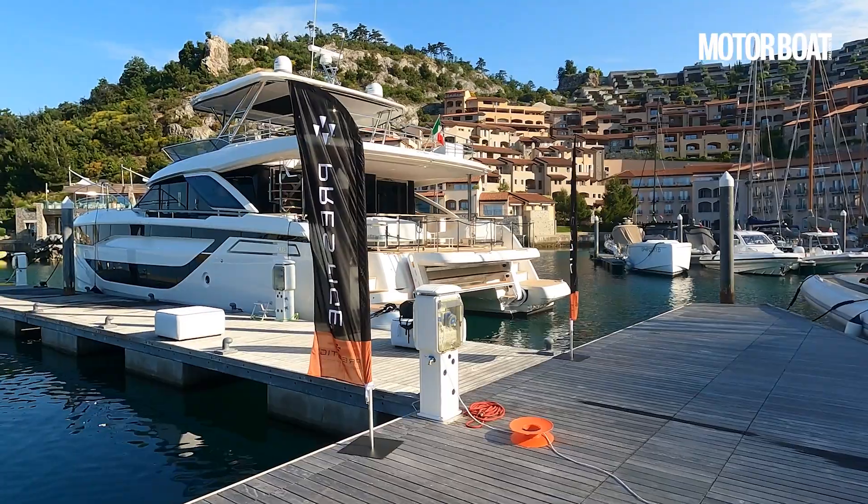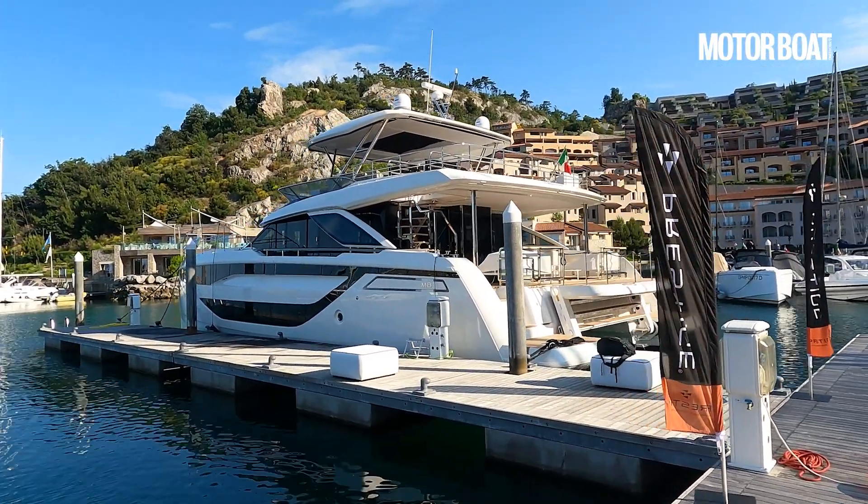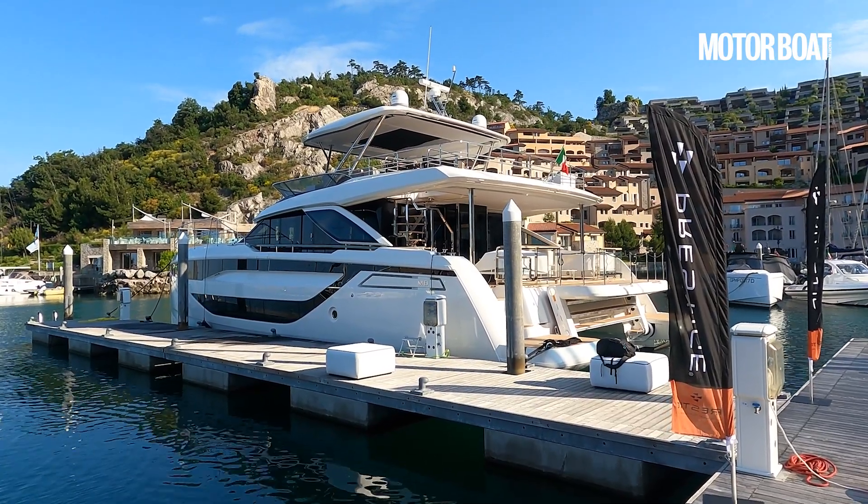We're in Trieste this morning, just across from Venice in the northern part of the Adriatic, and the reason for that is the fact that Prestige has launched its M8. That's the second boat in its new Powercat line and here it is just behind me — quite a dramatic looking thing. We saw the launch of the M48 earlier this year and that was impressive.